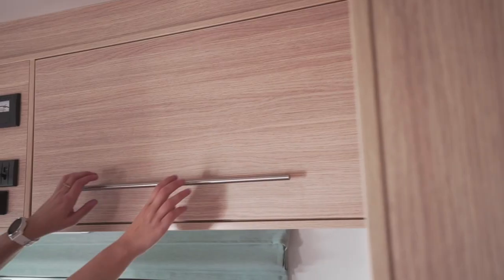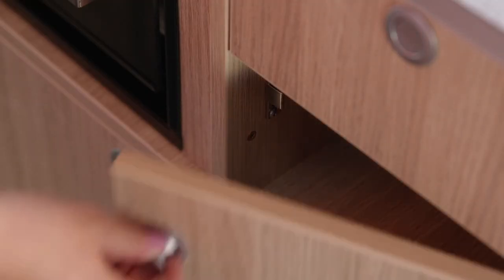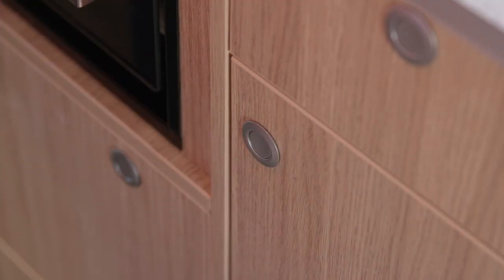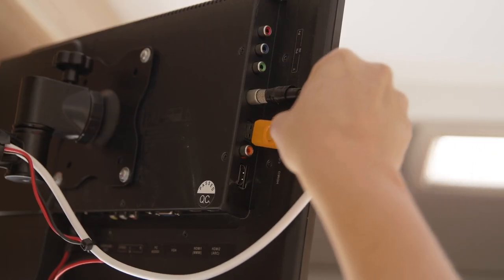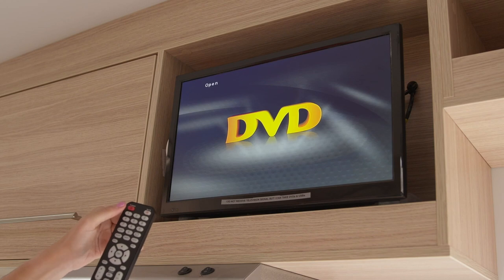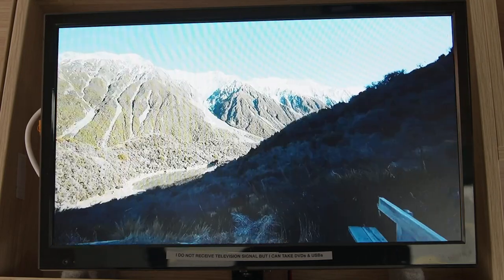There is storage in the overhead cupboards as well as under the seats. Make sure the drawers and cupboards are locked before driving. Above the kitchen is the entertainment unit. This is a media player only and doesn't have access to television signal, but it's great for watching DVDs or movies from a USB.